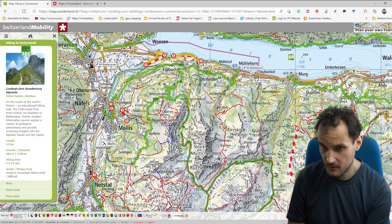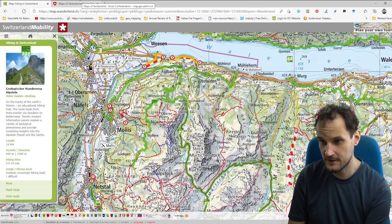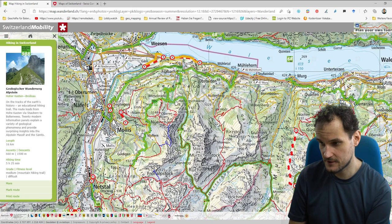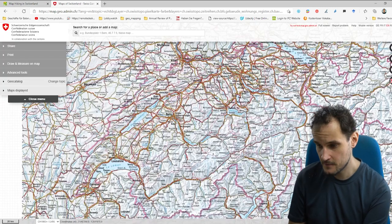Besides the Switzerland Mobility map, there is the official map of Switzerland. Just as a side note, the Switzerland Mobility map takes a lot of information from the official map via APIs. The official map of Switzerland has a lot more information than the other one.